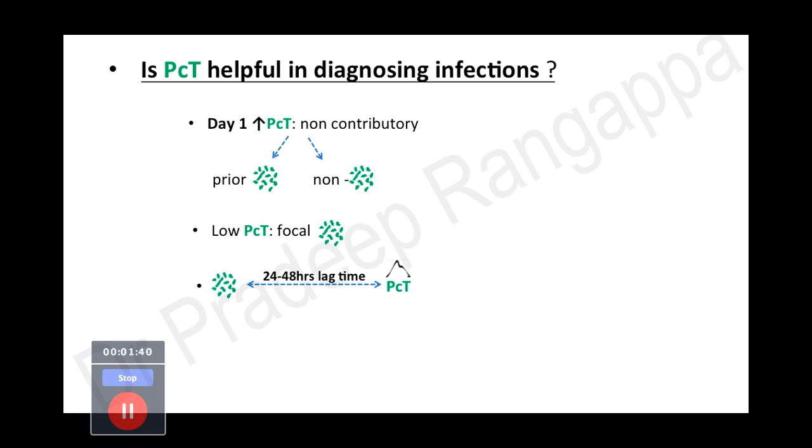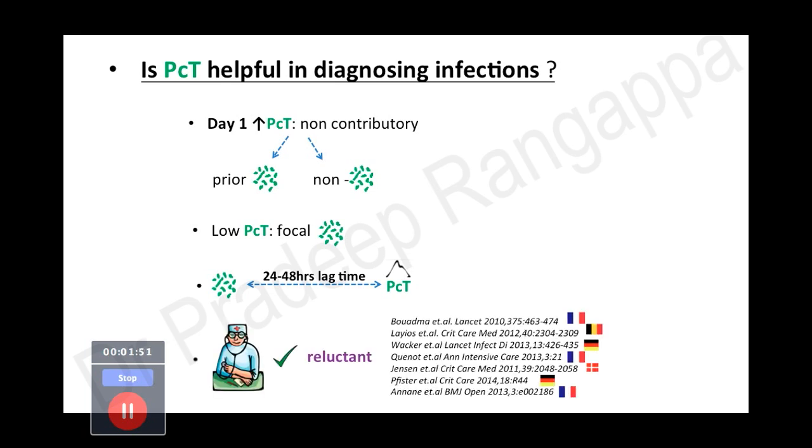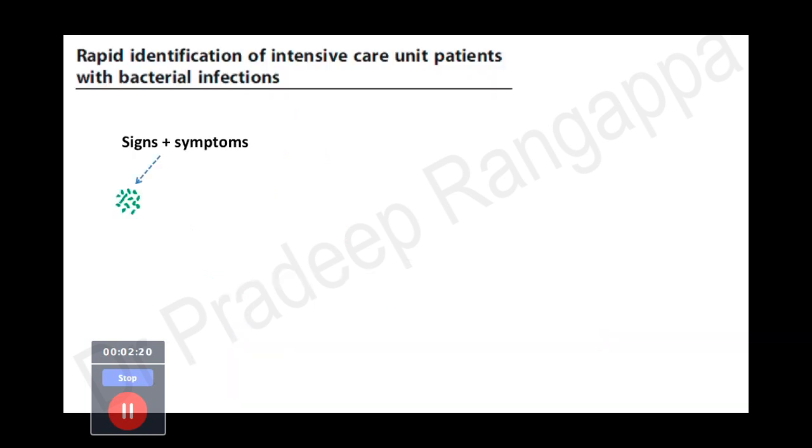There is a lag time of 24 to 48 hours for PCT to peak, so day-one values may not always be conclusively indicative of a current prevailing infection. Around six to seven studies from various countries have reiterated that PCT on day one is not necessarily fully conclusive in identifying infection. However, what PCT has helped us understand is that it is a useful tool to stop antibiotics — that is where the current science stands, using it to de-escalate and stop antibiotics.